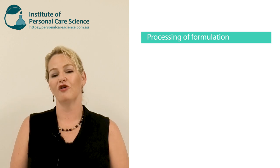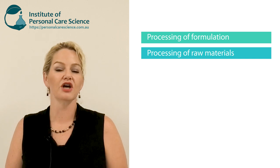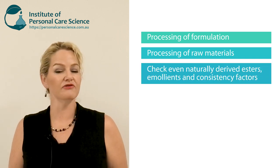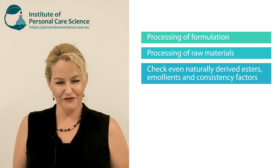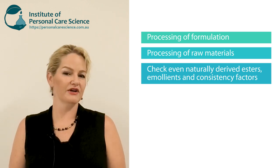Remember, if you want to make products with a low carbon footprint, look at the processing of the actual formulation, and look at the processing and the carbon footprint of the individual materials that go into that formula — in particular your emollients, your emulsifiers, and your consistency factors. Even if they're naturally derived and even if they're biodegradable, they still could carry a significant carbon footprint.